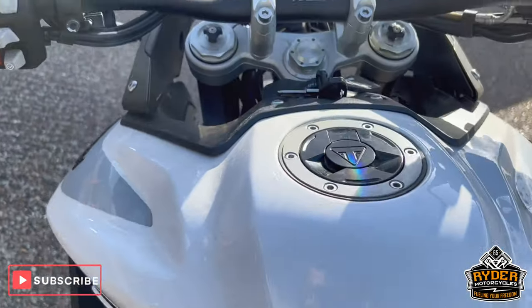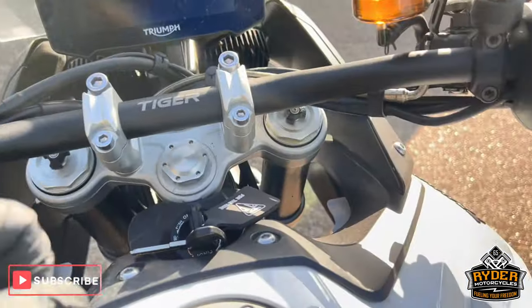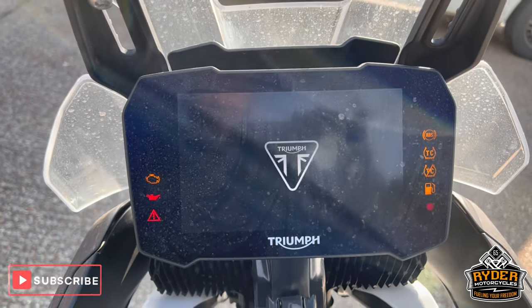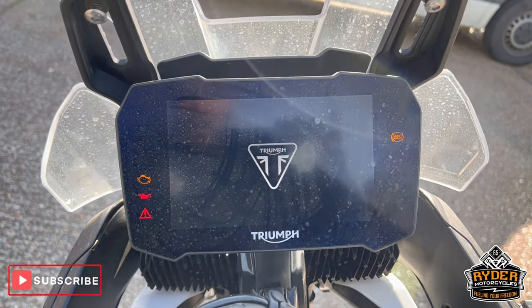Coming up to the tank area — it's in nice condition. You've got the grip, the cruise control. It's got a nice big Triumph dash and the clock works as it should.